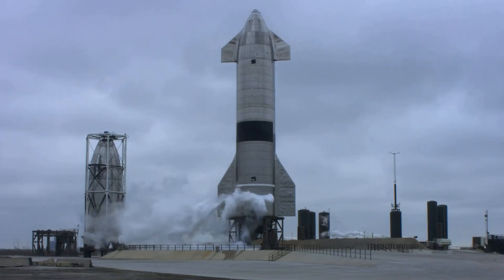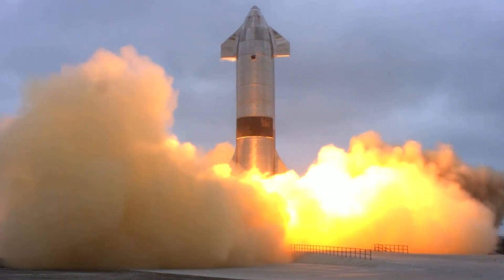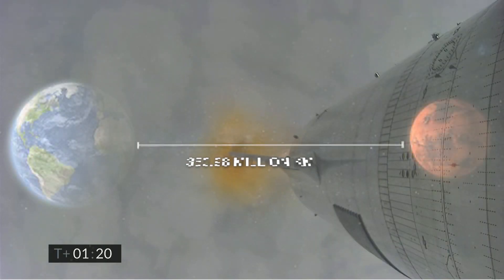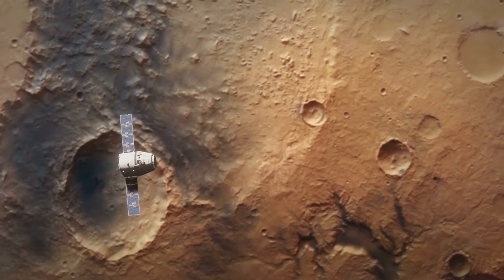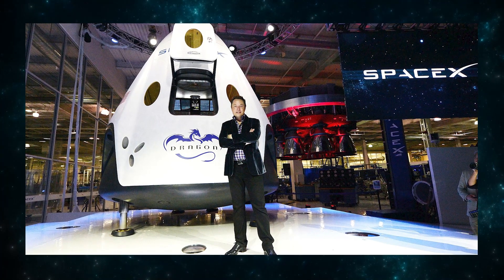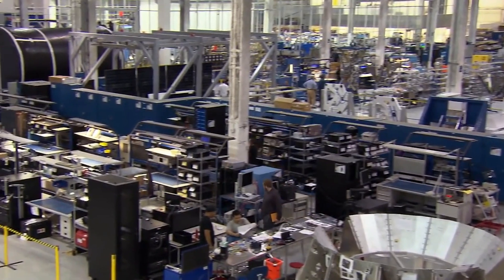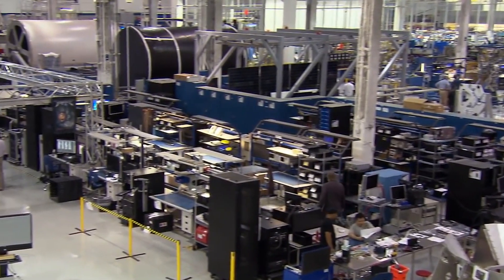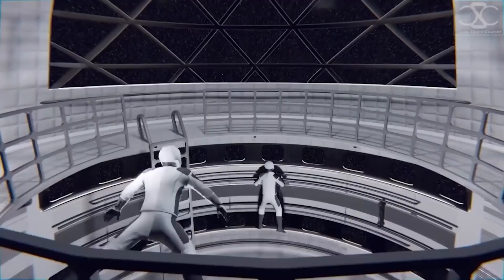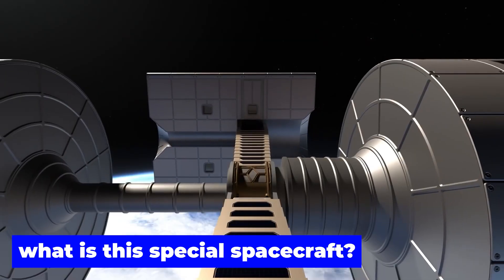The mighty spacecraft, the Starship, will be used to transport those willing to relocate to Mars from Earth. However, this is not a small distance, and it would take months in space before they landed on Mars. Because of this, Musk and his company SpaceX have to find a way to shield the travelers from the effects of microgravity during the whole journey. This led SpaceX to develop an artificial gravity Starship. But what is this special spacecraft and how does it work?